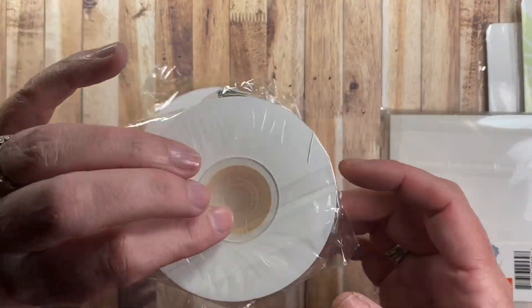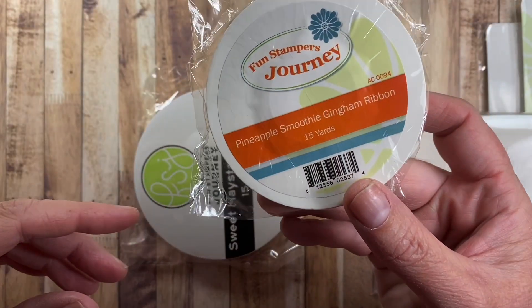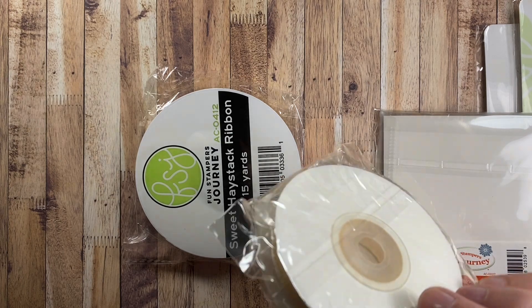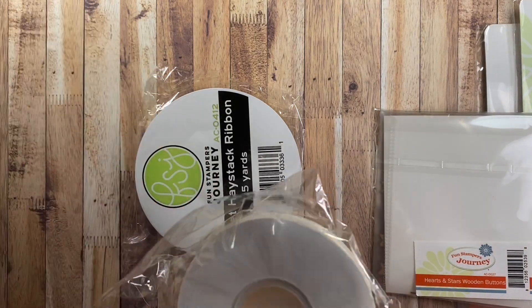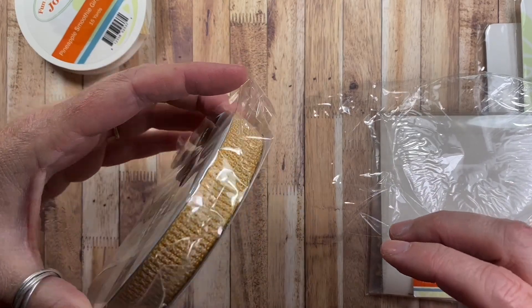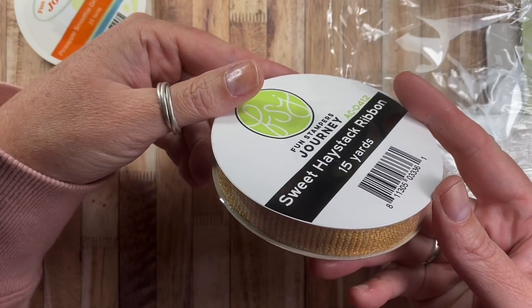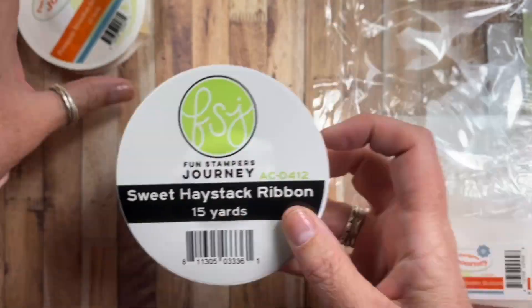This is really cute — it's a yellow and white gingham ribbon called Pineapple Smoothie Gingham, 15 yards. The invoice doesn't have the pricing on it, but it was really cheap, right in line with what you would pay for a three-yard spool. But it's 15 yards, so that's a great deal. And then I picked up this one as well — it's called Sweet Haystack, also 15 yards, again right in line with a normal three-yard spool price.